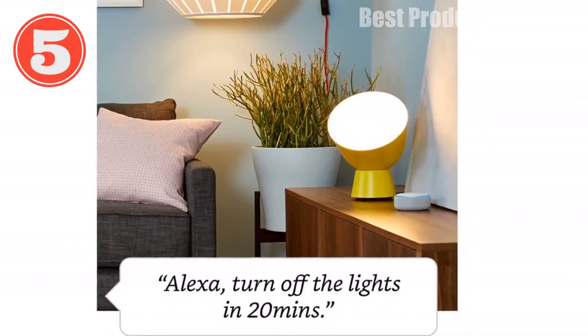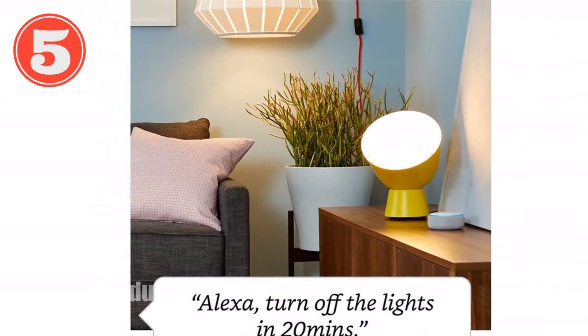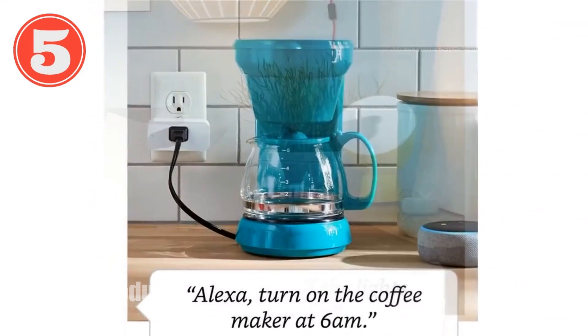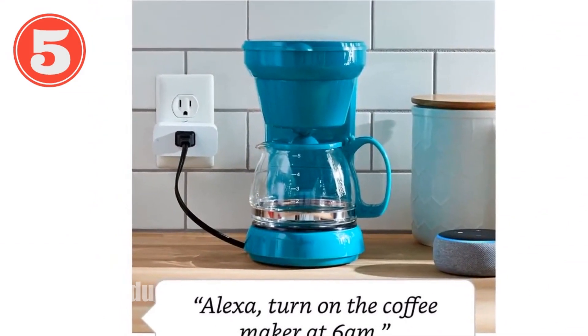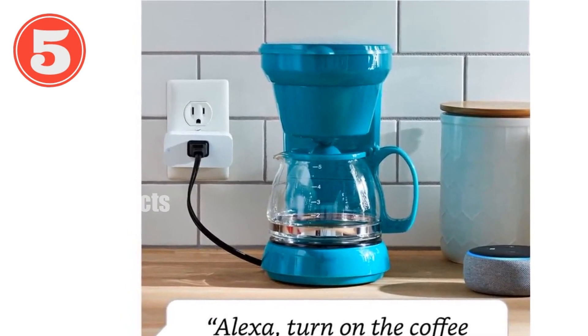Introducing the Amazon Smart Plug — unleash voice control and automation. This smart plug seamlessly integrates with Alexa, allowing you to control any plug-in device with your voice. Simply say, 'Alexa, turn on the lights,' and watch the magic happen.